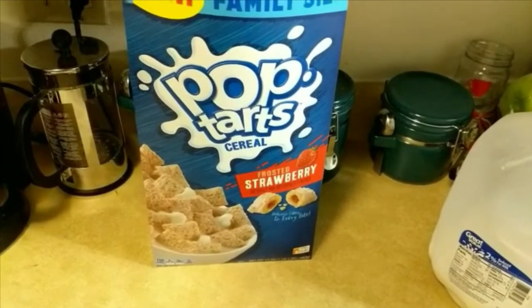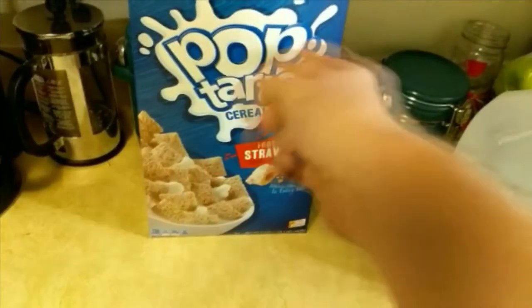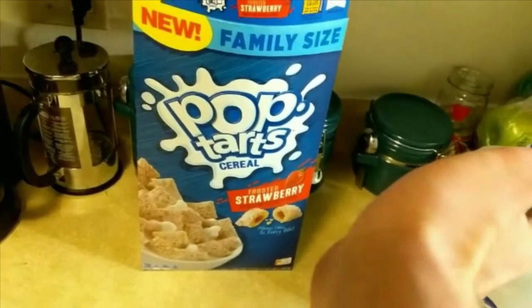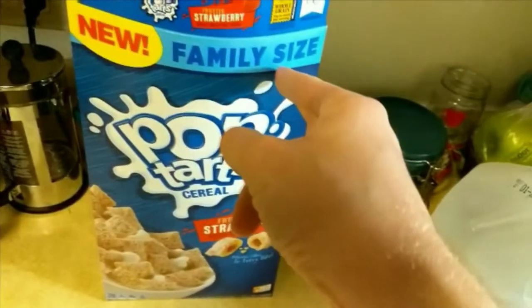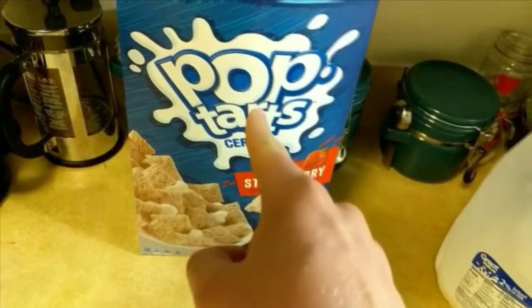What's good everybody? It's your boy Seth with another fire cereal review. I'm back — it's been a little bit of a hiatus, but today we're back with new family size. Because I'm a family. Pop-Tart cereal.